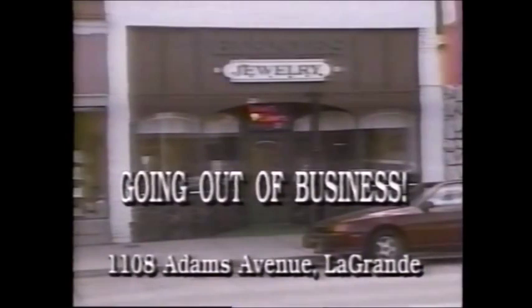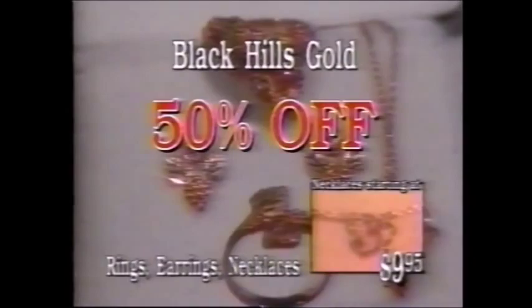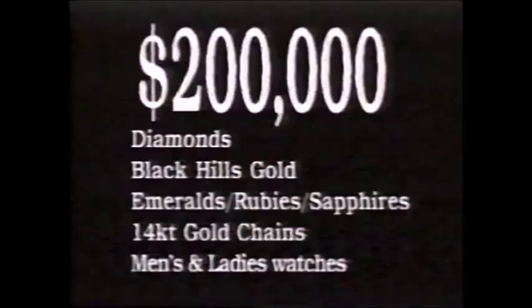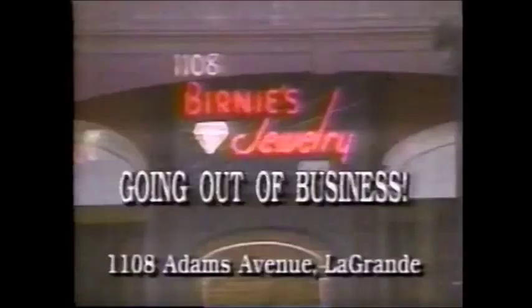The going-out-of-business sale for Bernie's Jewelry is in progress, and everything goes. Bernie's even has all Black Hills Gold marked down to 50% off, with Black Hills Gold necklaces starting at only $9.95. Many items in the store are marked down to 70% off. $200,000 in diamonds and gems are being sold. Bernie's in downtown La Grande.